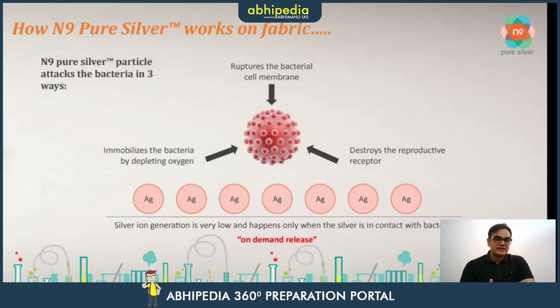There are three aspects in which it works. First, it immobilizes the bacteria by depleting the oxygen levels available to the bacteria and nearby areas. You may recall that silver plus oxygen creates silver oxide — that is what happens here.